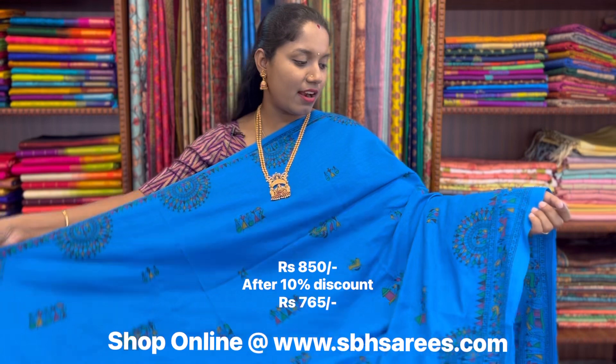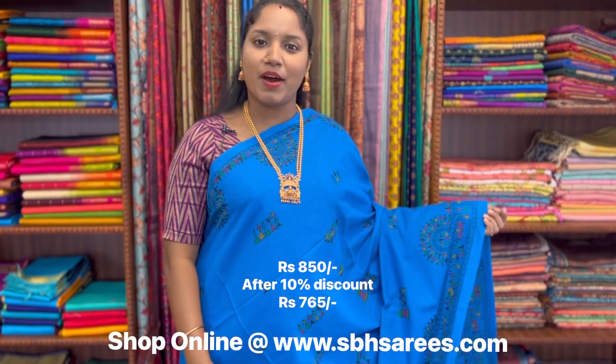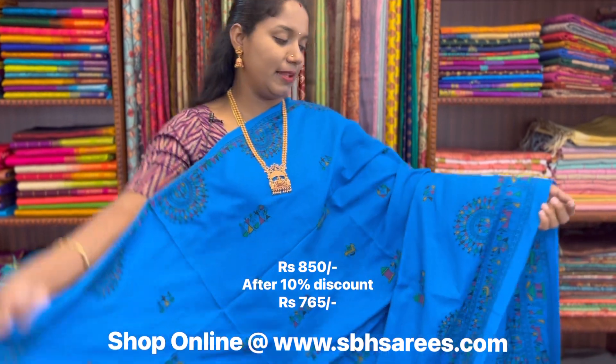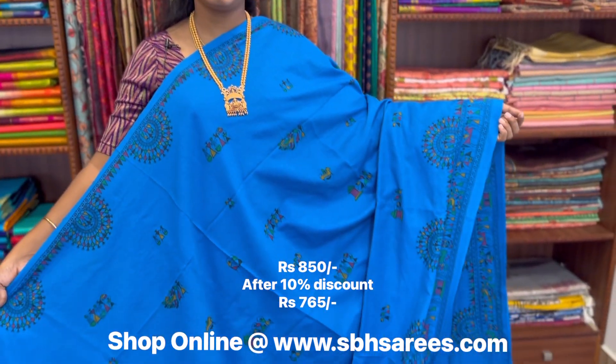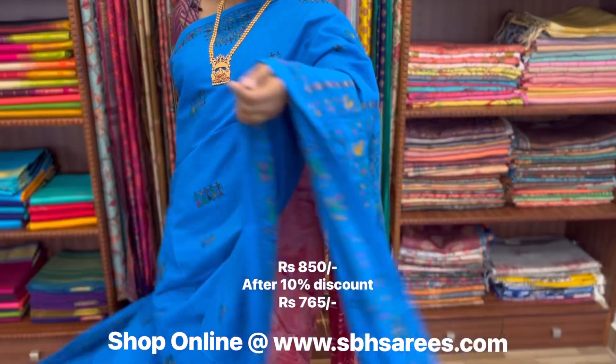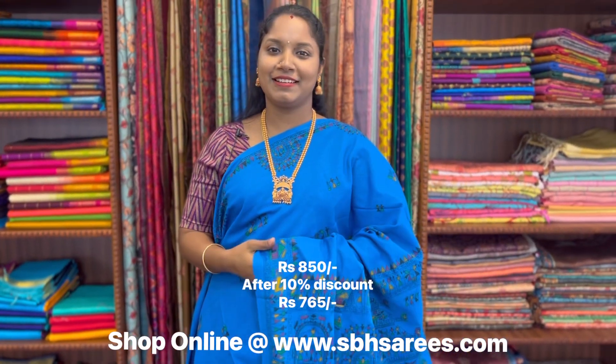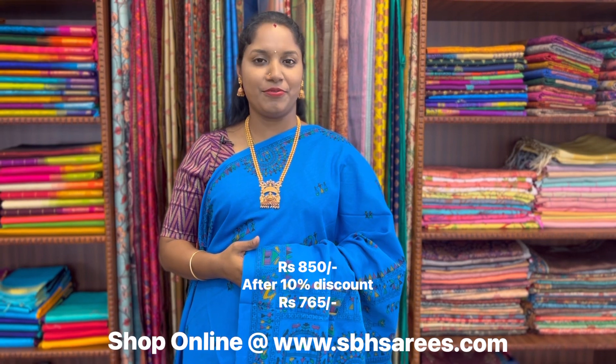This is a Bengal cotton saree in ananda blue colour. In this, we have warli printed border on both sides of the saree. On the entire body, we have warli printed pattern, with a warli printed pallu and a running blouse. The price of the saree is 850.